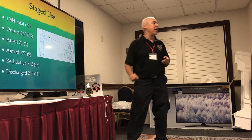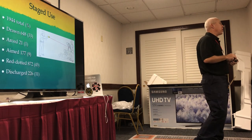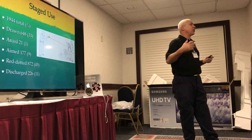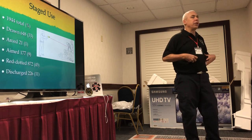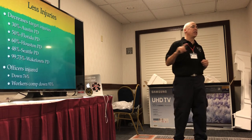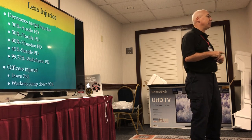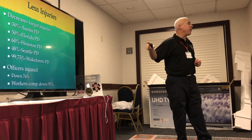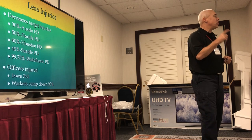Officers are taught to aim at the belly because you don't want an arc of electricity going across somebody's heart — that puts them at higher risk. When Tasers were given to cops: Austin saw 30% fewer injuries to people being taken down, Florida 50%, Houston 60%, Seattle 48%, Wake Forest 99.75% drop in injuries to people being arrested.